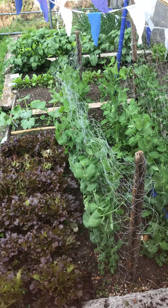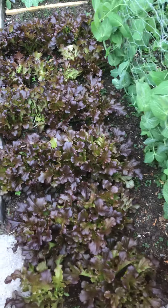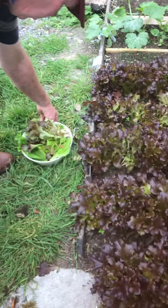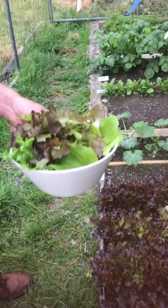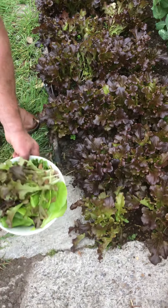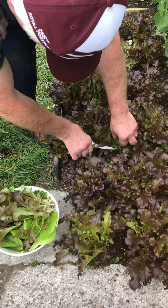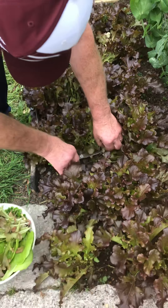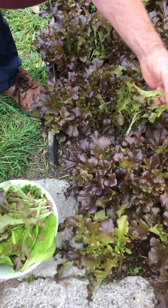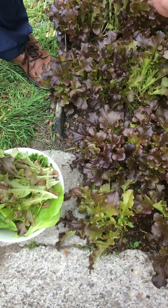Outside we have red ball lettuce, and myself and Nana were picking some lettuce for the dinner a while ago, so we had a bowl of lettuce nearly finished before we said we'd say hello to you. What I was doing here with the red ball - I'd go in here with the scissors and just cut a little bit like that, pick them out and put them into the bowl.